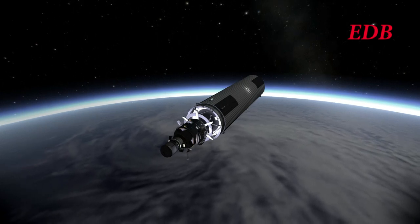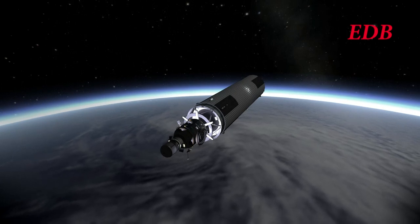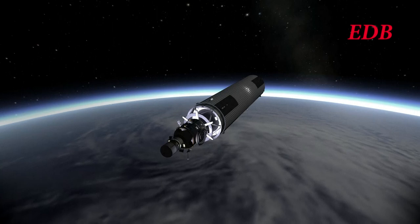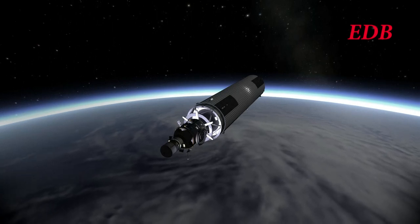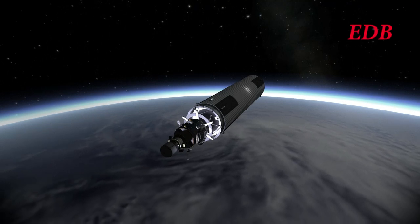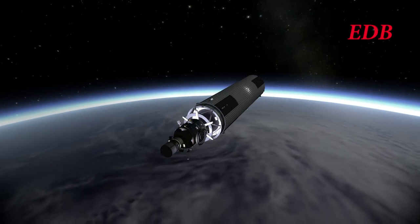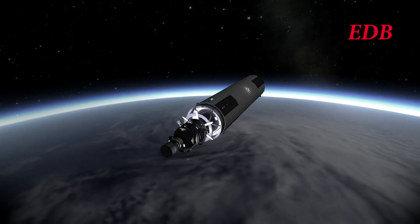There you have it — the launch of the Telesto Space Tug aboard the Saturn 9A rocket. We will cover the Telesto Space Tug coming into dock at Titan Station in future broadcasts, and we hope you will join us for that. We hope you enjoyed this coverage of the launch. This is the EDB signing off.